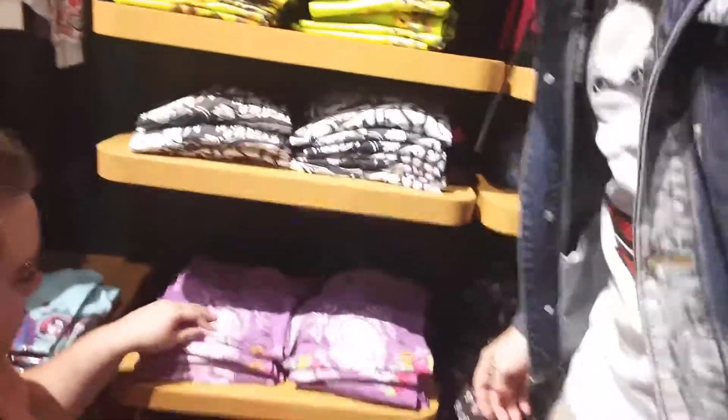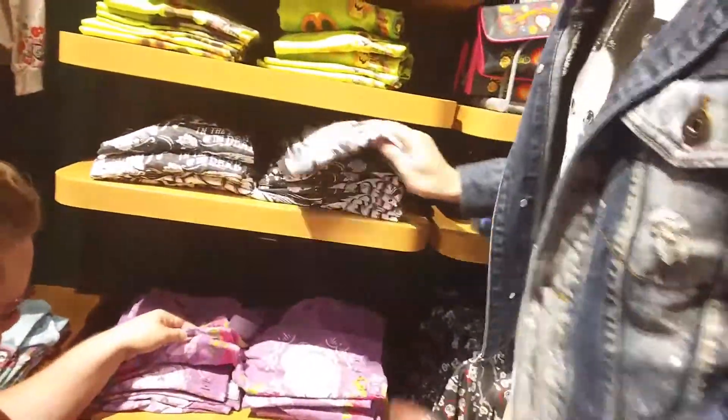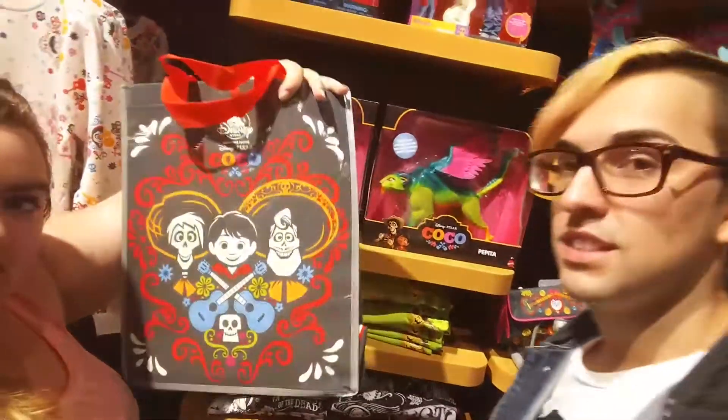And they have some shirts — I think these are mostly kids', but no, these are women's. And I think these are women's too, so that's good. And then they have this cute little reusable bag, so that's fun.